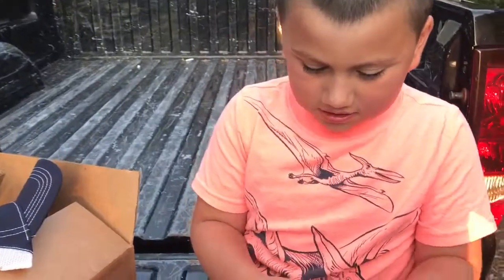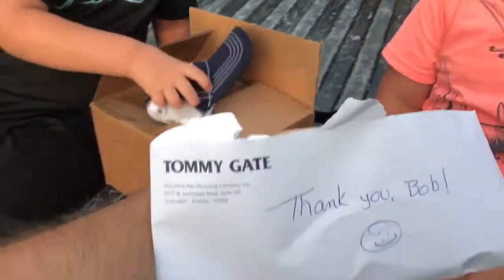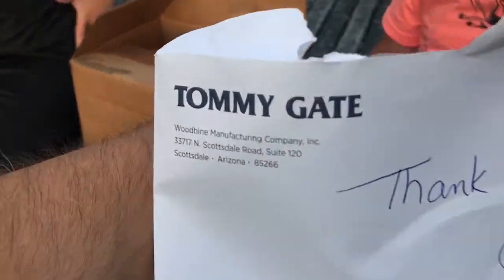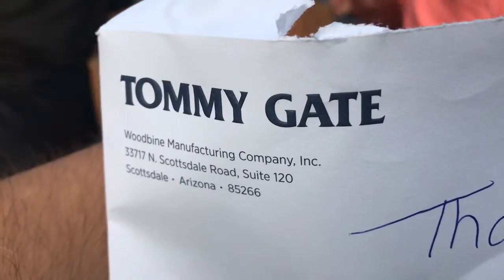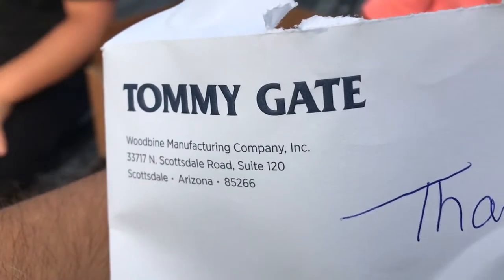Oh, what does this say? There's nothing in it. Oh, it says thank you, Bob. Tommy Gate. Woodbine Manufacturing Company Incorporated. It's out of Scottsdale, Arizona.